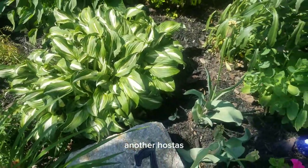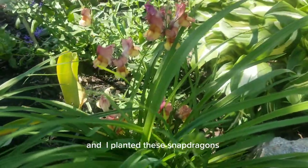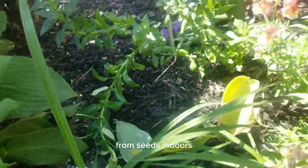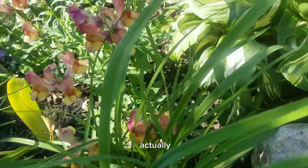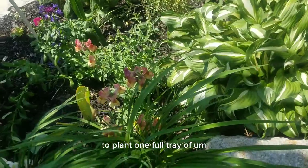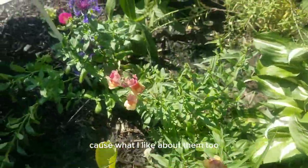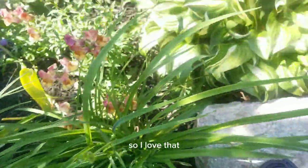Another hostas. And here is my lovely Snapdragons. I planted these Snapdragons from seeds indoors early in the season and I'm just loving them. Actually I'm planning for next year to plant one full tray of Snapdragons, because what I like about them is they tend to bloom pretty early in the season.